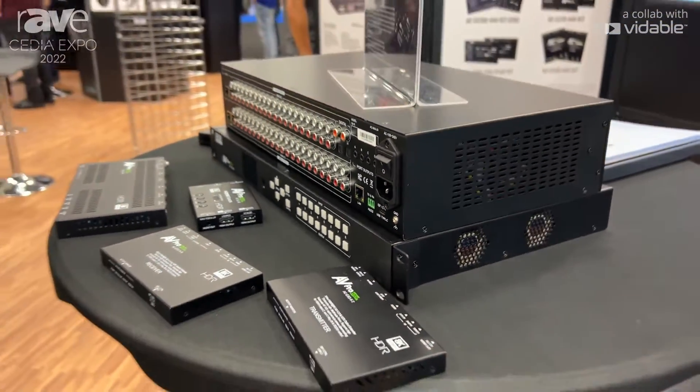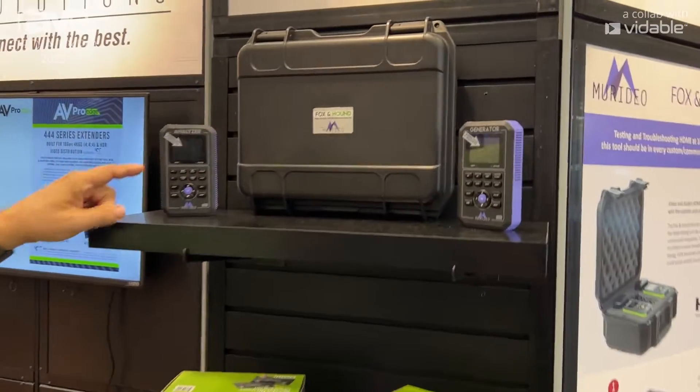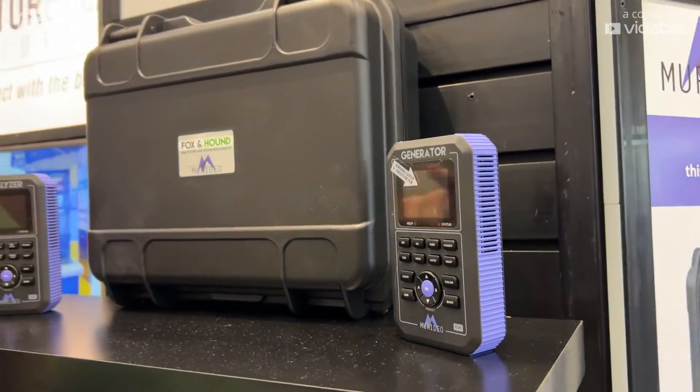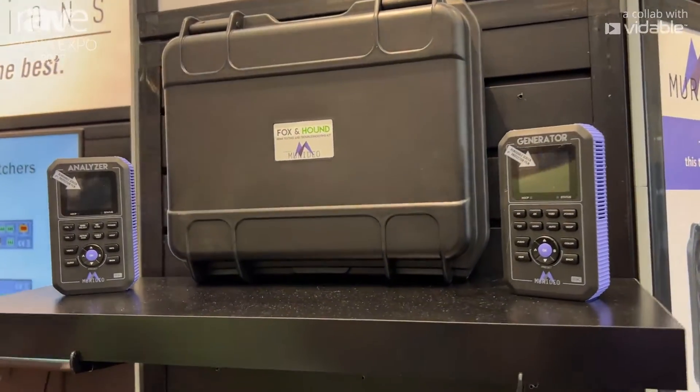And to make sure that your systems are going to work great, we have the Fox and Hound 8K. This allows you to generate an 8K signal, run a cable or a system through it, and analyze that at the other end.